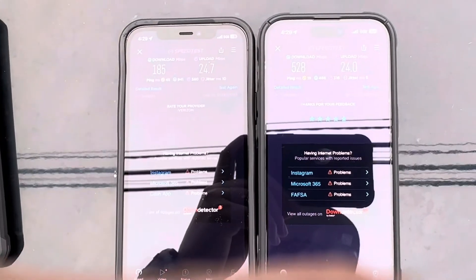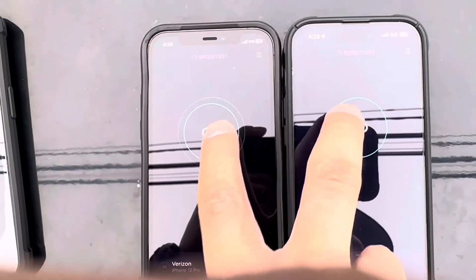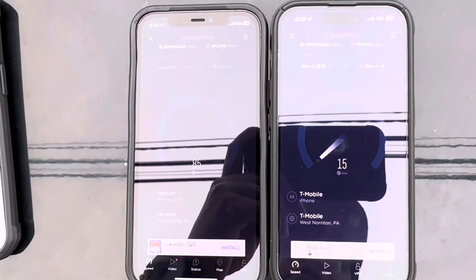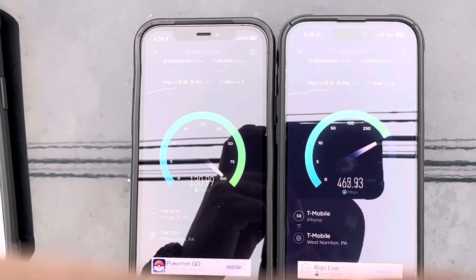Let's do another one. Yeah, one more bro. My boy needs his phone. Look at that — 93 ping. Oh my god, no wonder my boy keeps his phone on Wi-Fi.